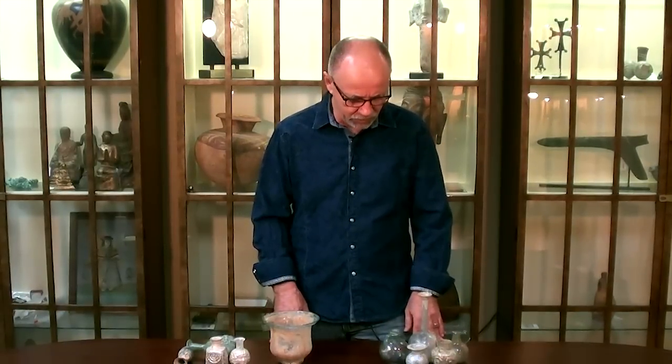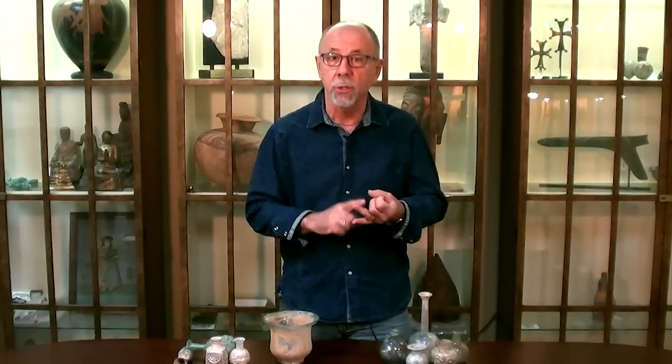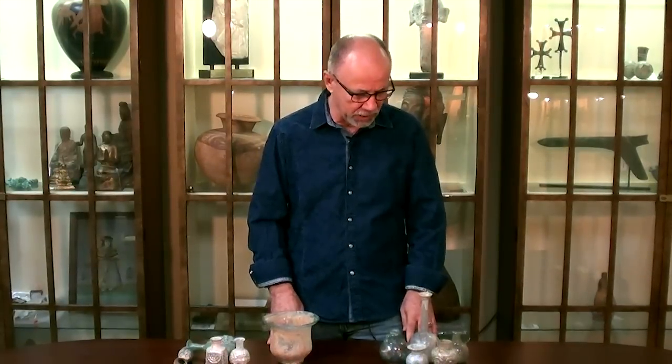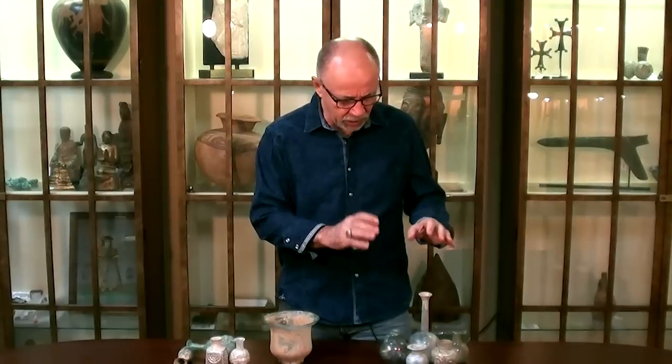Over the years I have seen some of the most incredible pieces of ancient Roman glass, ancient Greek glass, Phoenician — it's just some of the most amazing material. You've got different sizes, shapes, functions, colors of glass, everything that you can think about.